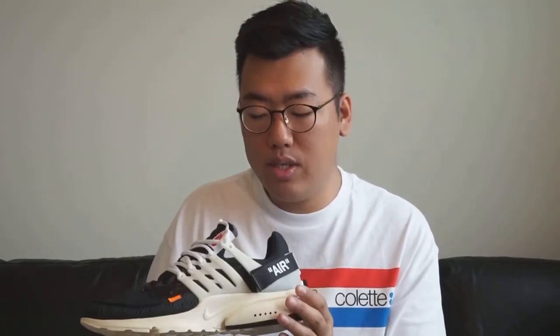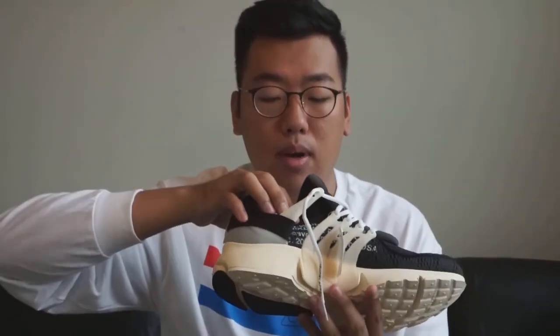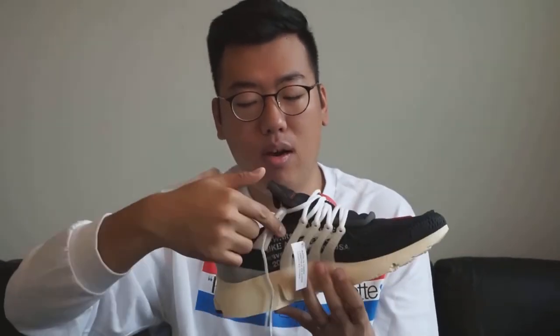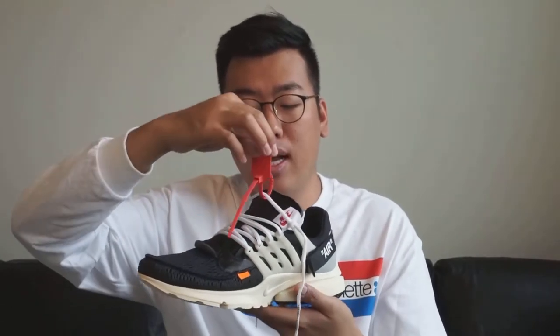Moving up the lateral side, you have the slightly translucent off-white colored Presto cages that haven't really changed from the original Presto. On the medial side, under the cage, there's Off-White x Nike branding — it's kind of hard to see, but I think that's the whole point. The swoosh is on one side and the Off-White branding on the other, both covered by the cages, almost hidden — part of the design philosophy.